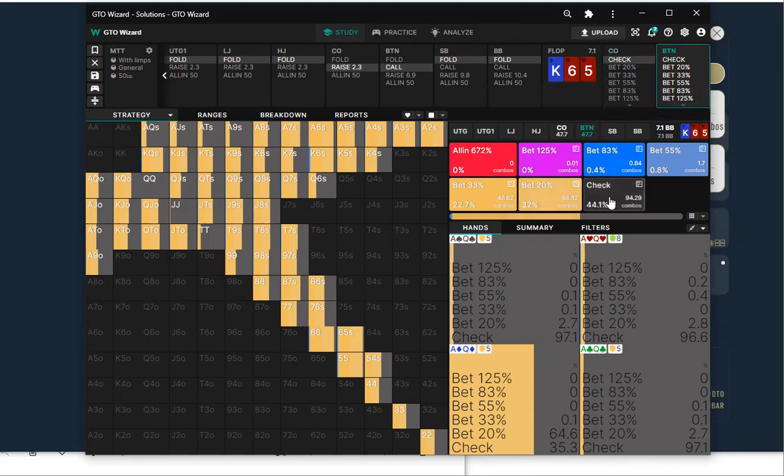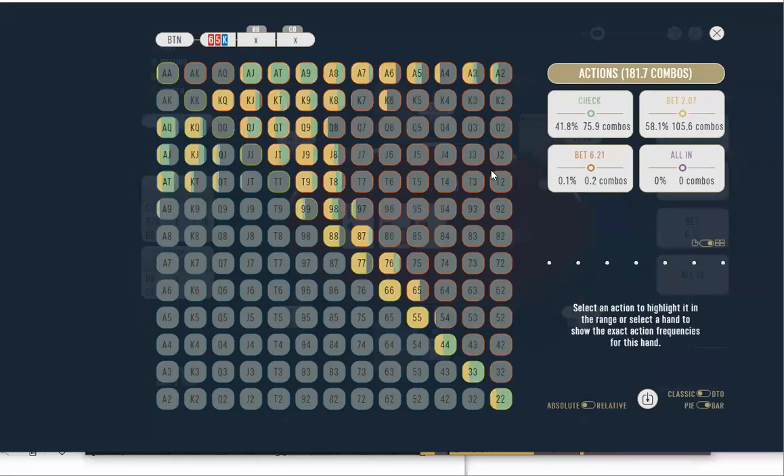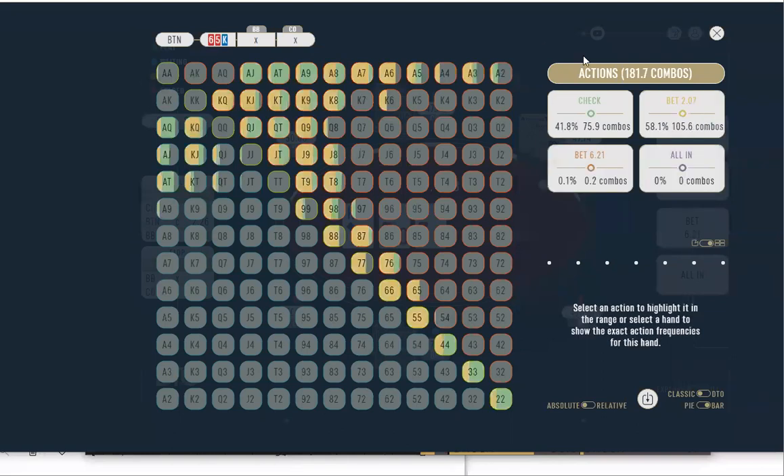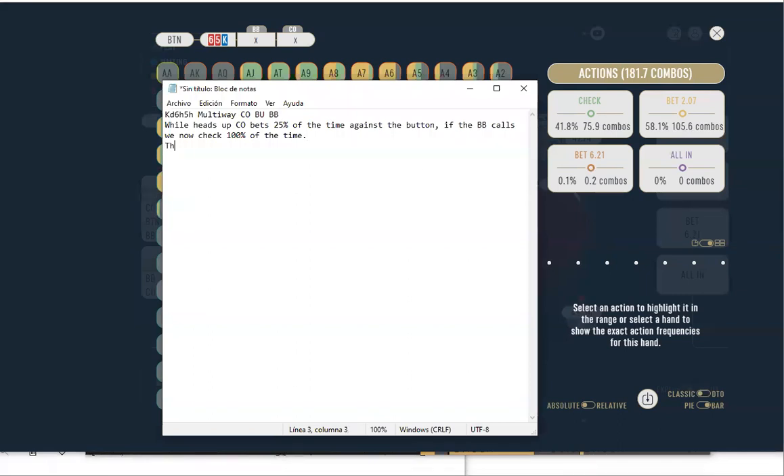Heads-up against the cutoff, the button would be checking 44% of the time. Having the big blind in the hand, we now check 41% of the time — roughly the same, just a 3% difference. It's not as drastic a switch as the ace-high flop we looked at Monday, where it was drastically betting more. So it's a minor difference here on this flop.